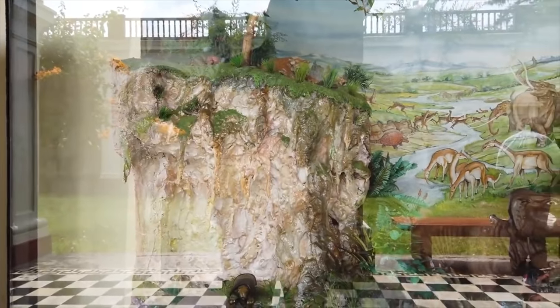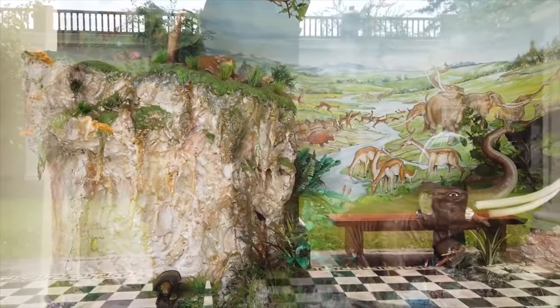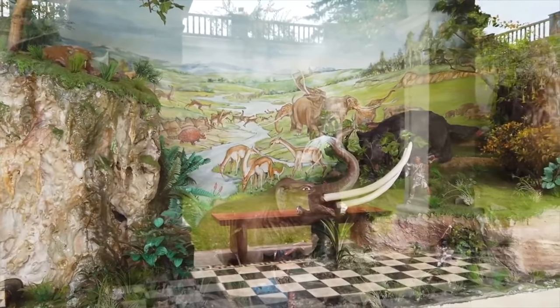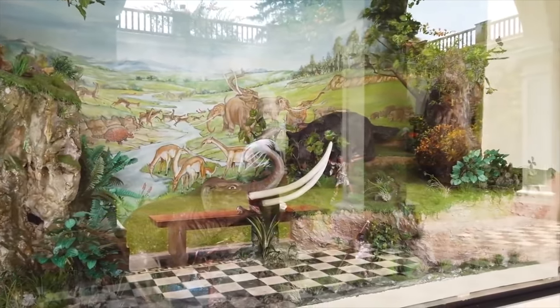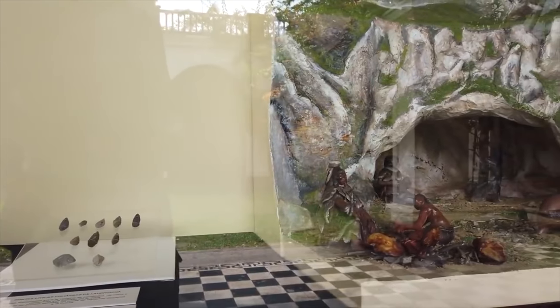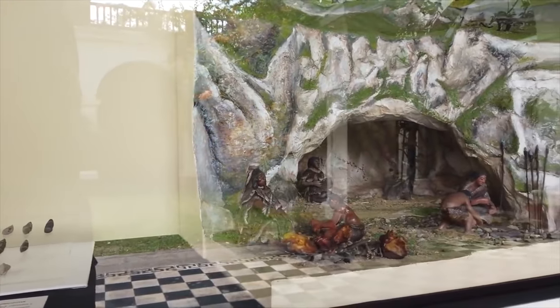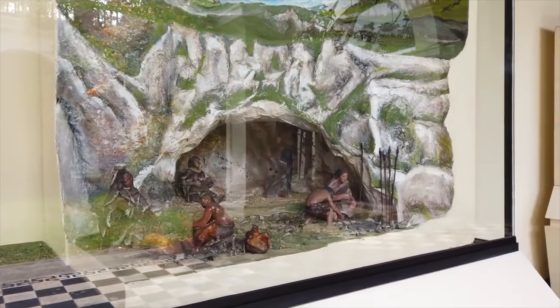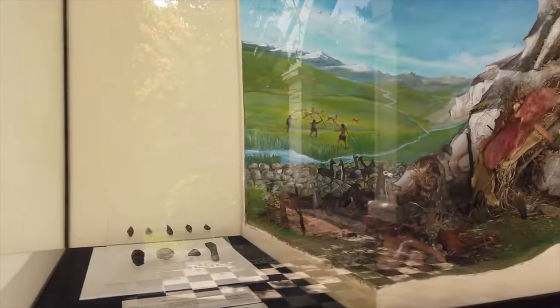It's the largest museum of its kind in Peru and of course has these conventional, if somewhat misguided, interpretations of life in Peru say 6,000 plus years ago. You see dioramas like this in almost every museum in the world and they're not necessarily reflective of actual history.